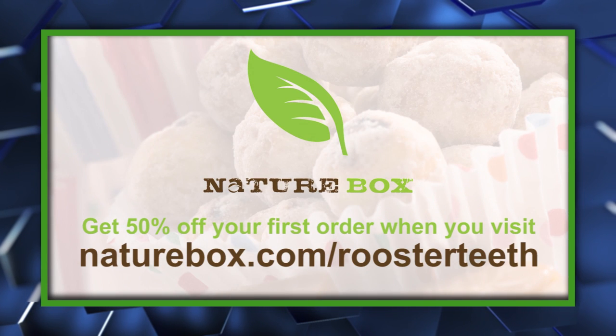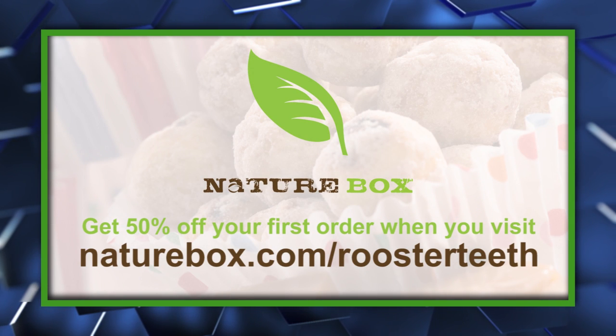Sponsored by NatureBox. For great tasting, healthy snacks, and 50% off your first order, go to naturebox.com/roostertea.